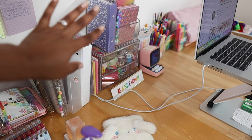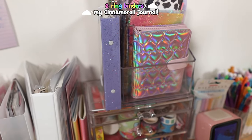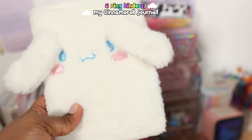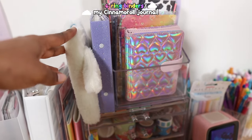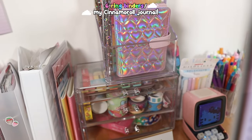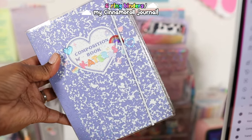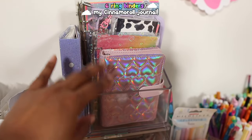Now we're moving on to the middle section. Here we have some of my six-ring binders — this was my cinema roll journal that fell off the side. I typically put both of them right here since they can fit without falling. This one is my archive binder that I got from Dorunaru, and it's by Luca Lab.